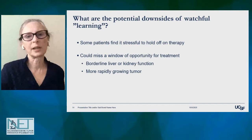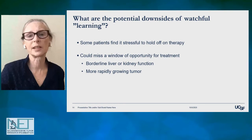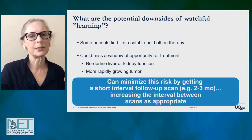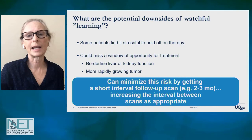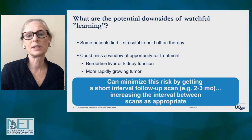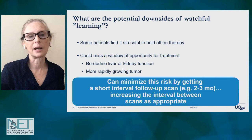What are some potential downsides of watchful learning? We know that some patients find it very stressful to hold off on therapy, and this is definitely worth acknowledging. There's always the concern that we might miss a window of opportunity for treatment — especially if somebody has borderline kidney or liver function, or if their tumor is more rapidly growing. However, this is pretty unlikely if you're following a patient carefully with low burden of disease. You can minimize this risk by getting a short-interval follow-up scan — often just two months after diagnosis — to get a sense of the pace of disease, then spread out the interval between scans depending on what you're seeing.